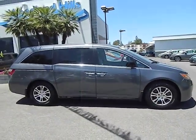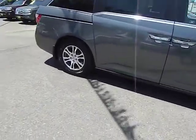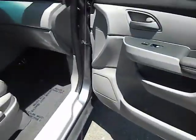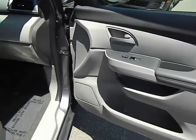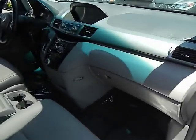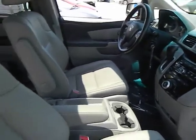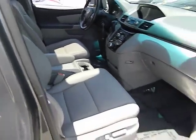Here are some of this vehicle's great options: traction control, stability control, third row seat, anti-lock braking system, heated seats, airbags, dual airbags, four-wheel ABS, Bluetooth wireless data link for hands-free phone, power steering, alloy wheels, air conditioning.